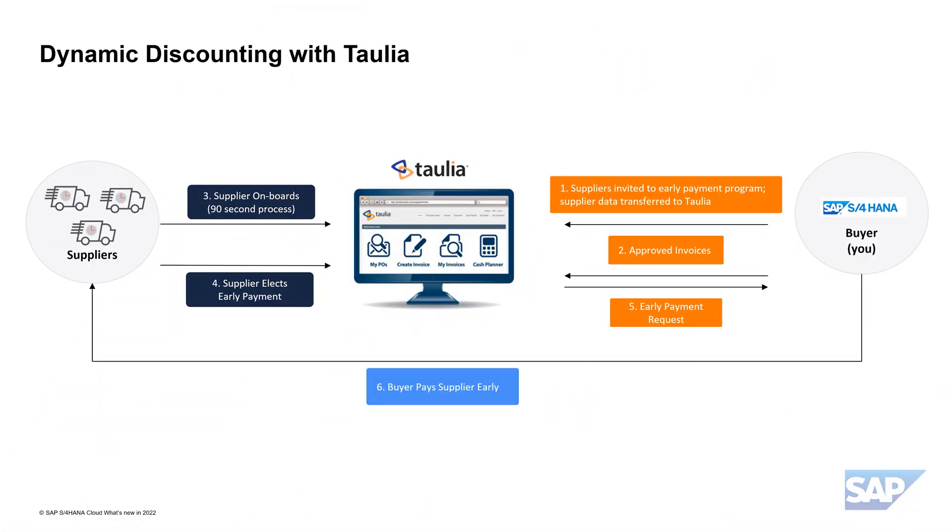How is the process flow between Taulier and S4HANA designed, and how tightly do these solutions work together? Let's look at the dynamic discounting scenario first. Dynamic discounting means suppliers can take early payments in return for a discount. The payment can be taken at any time between the invoice approval and the maturity, but the earlier the payment, the greater the discount. In this scenario, buyers use their own cash to fund the early payment. Suppliers have full control and can choose which invoice to accelerate based on their cash flow needs.